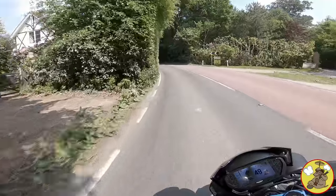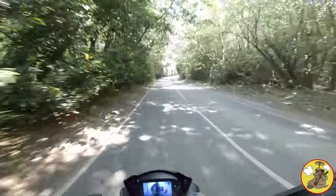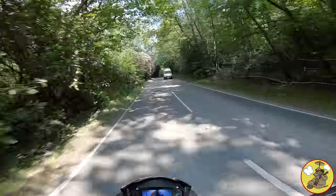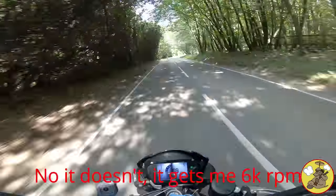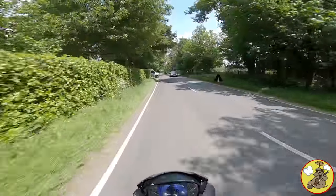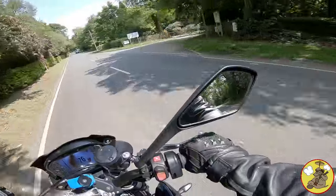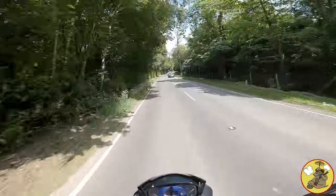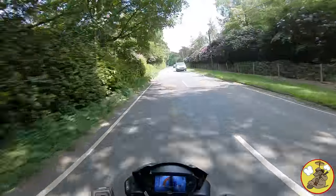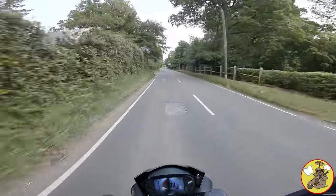My Triumph Street Triple 765R is now at 500 miles. So I'm allowed an extra 1000 RPM on the rev range, which takes me up to 7000 RPM. And it also means I've got to go for a service. The wonderful guys down at Destination Triumph have got me booked in for tomorrow, and they are loaning me a bike so I can get home today and then get back down there to pick it up again on Friday.